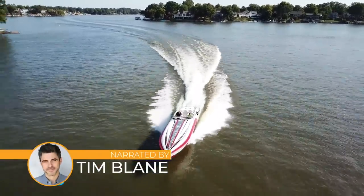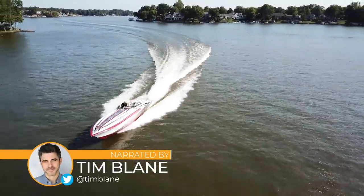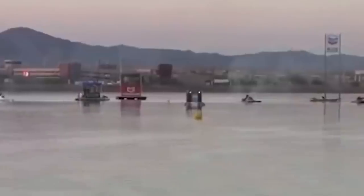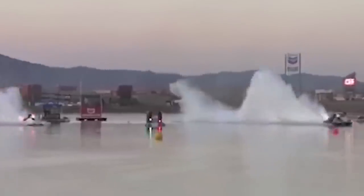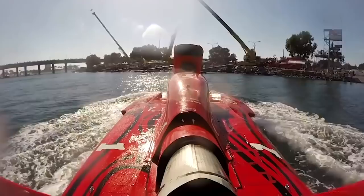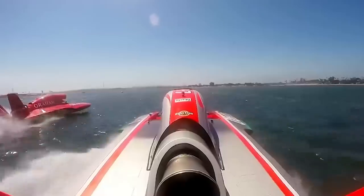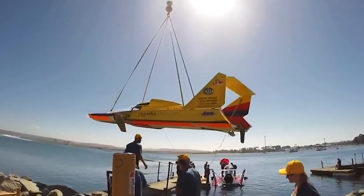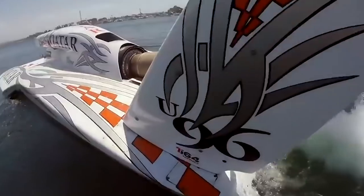Hello everyone, and welcome back to another video! We're exploring the Top 10 Fastest Boats on Earth! Speedboats have become increasingly popular over the past 20 years. They used to be dangerous, but with modern safety techniques, these boats are perfect for a weekend adventure. They can pick up speeds starting at 100 miles per hour all the way up to 300 miles per hour. We'll uncover the 10 fastest boats money can buy!